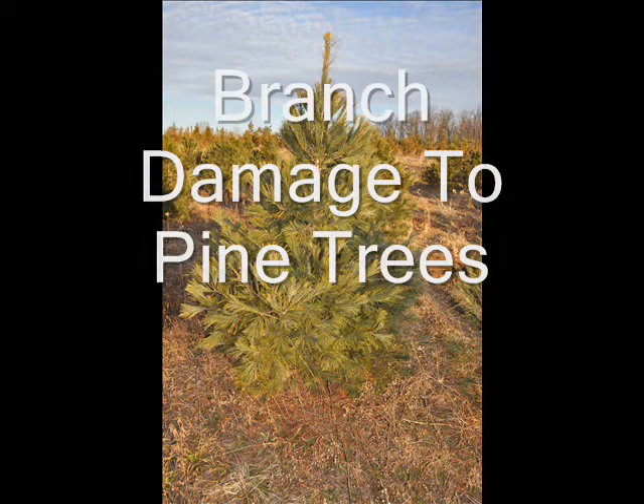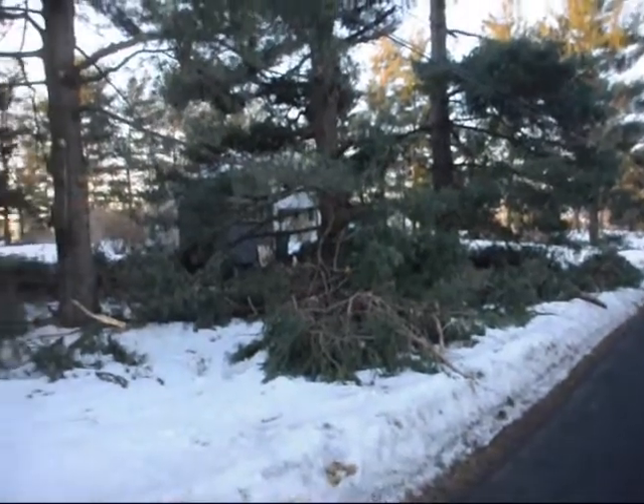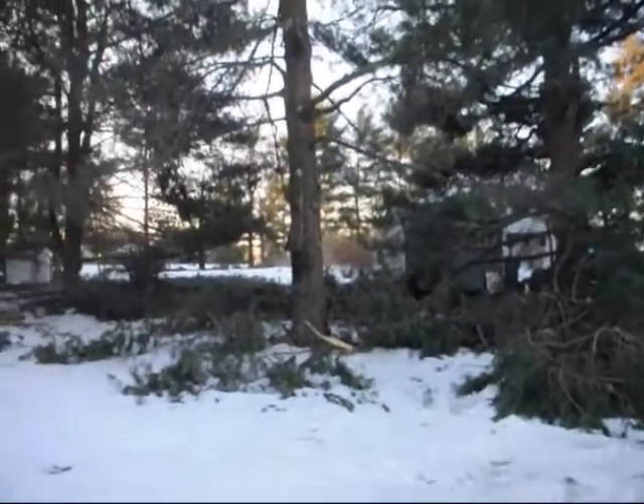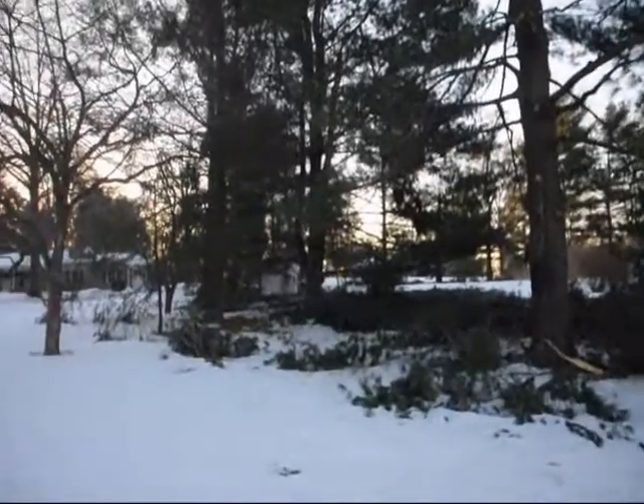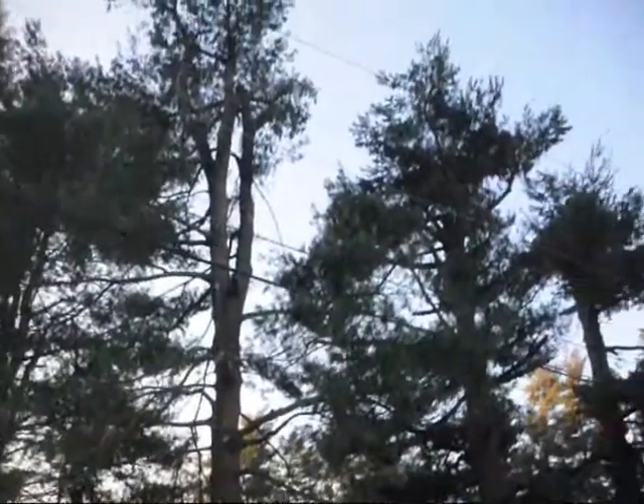This is a white pine tree. White pine trees are commonly used for screens and barriers. However, when they get older, they sometimes lose their branching. And when you have heavy snow load and ice load, the branches can break, leaving lots of branches on the ground.